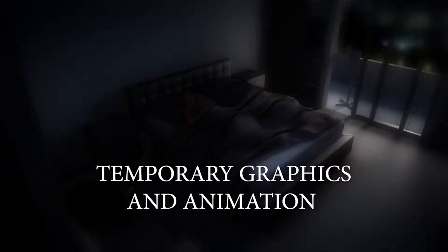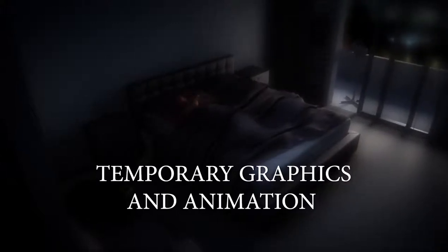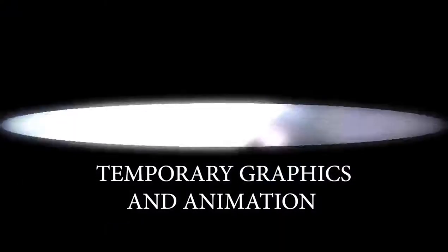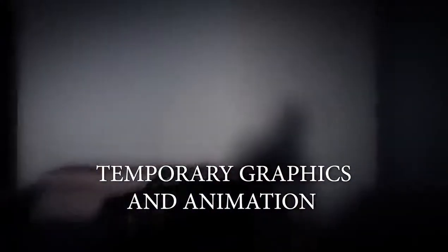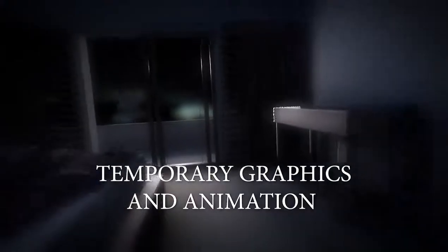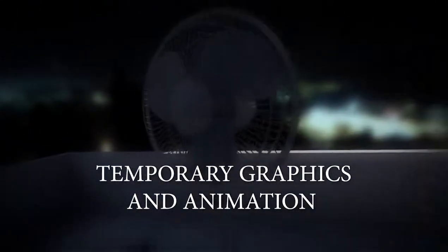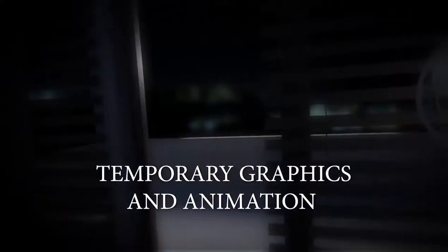Pistorius' version of events was that he and Riva went to bed peacefully at about 10 in the evening and slept soundly. He slept on the left-hand side of the bed and she on the right-hand side. Pistorius said he woke up at about 3 AM and realized that the door to the balcony next to the bed was still open. There was also a fan standing in the open door. He says he got up, brought in the fan and closed the door. He also closed the drapes and it was pitch dark inside.